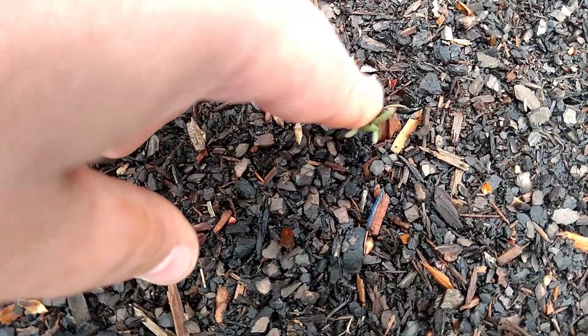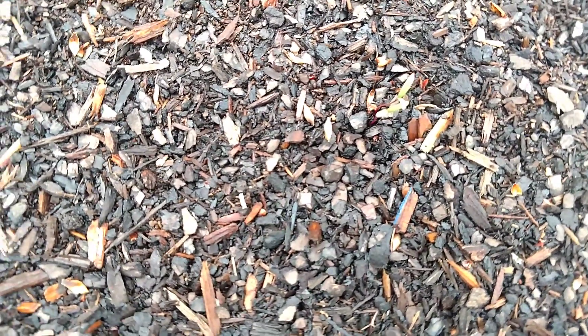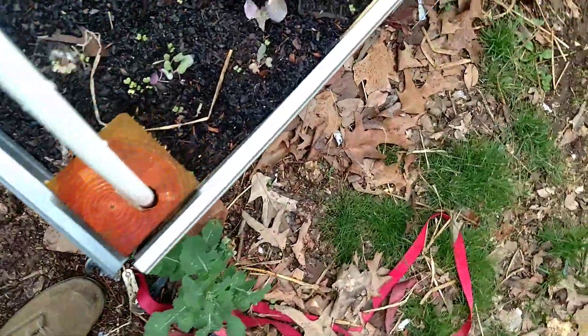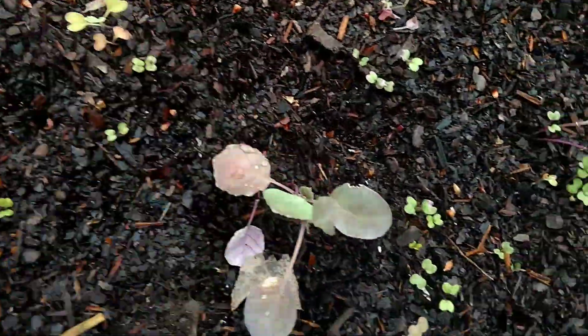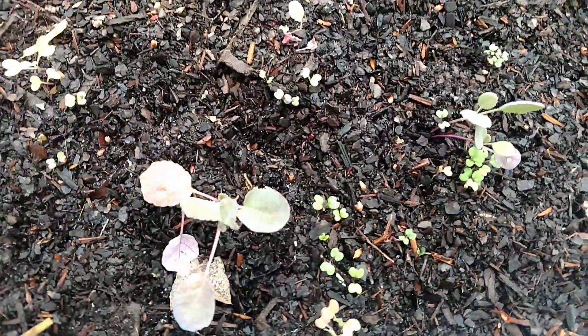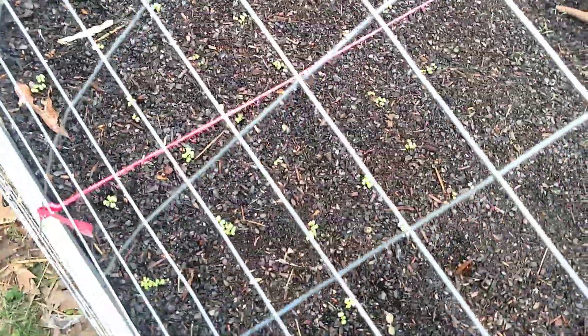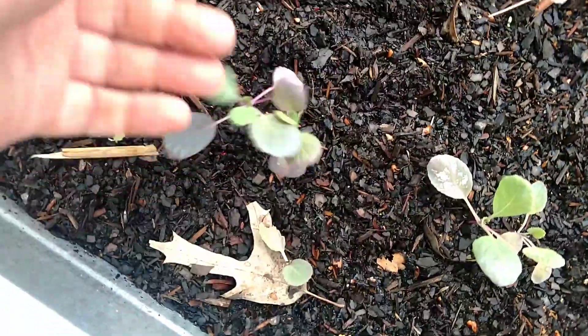A little further in we've got these seedlings here — these are cherry vanilla quinoa, and they look to have germinated quite well. In here we've got some transplants of Brussels sprouts — the big ones — and these smaller ones down here are kale. Coming further into the garden bed, we've got Tokanashi white turnips. Down here we've got Brussels sprouts at this edge of the bed.